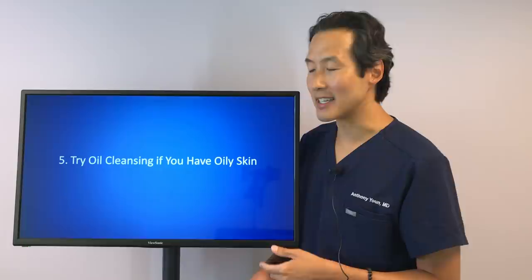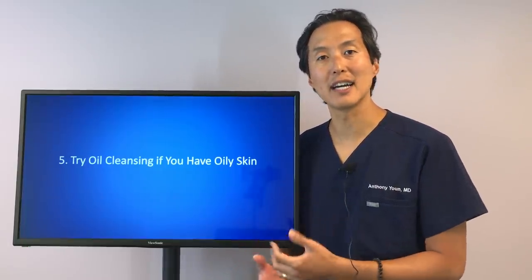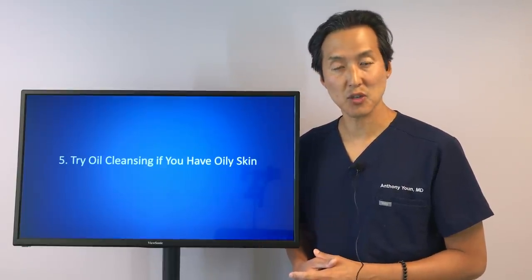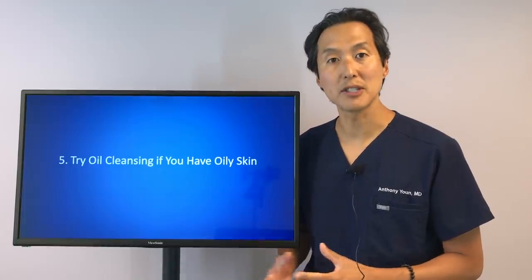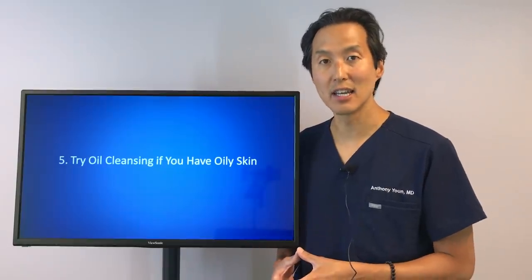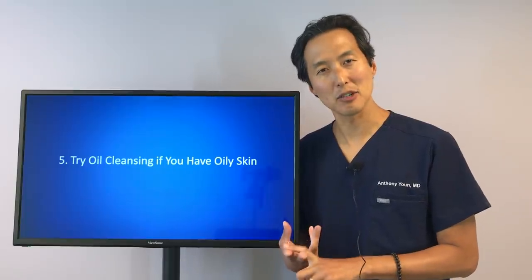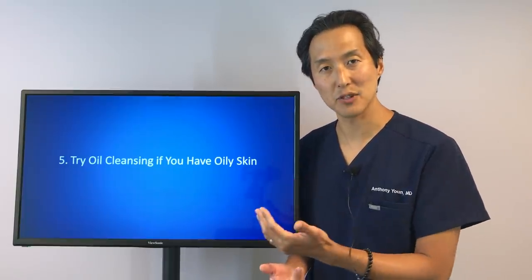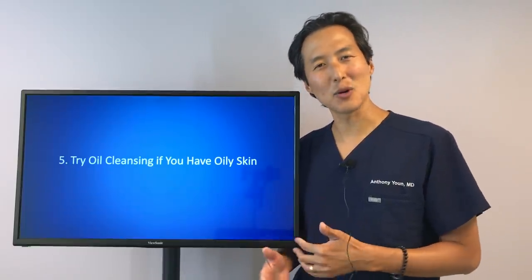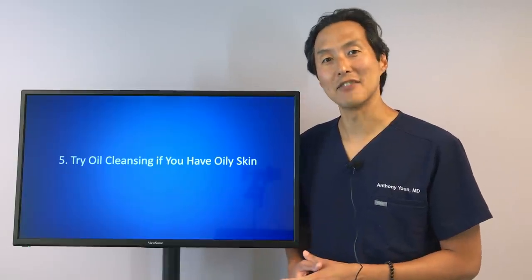One solution, interestingly enough, is to use oil cleansing. This is very popular in Korea and other countries, and you can find oil cleansers at your local drugstore or department stores. Oil cleansers can actually work to help clean oily skin without making it feel more oily and without creating that feedback loop of producing more oil afterwards. It may sound weird, but just try it — a lot of people find that their acne can even improve from it.